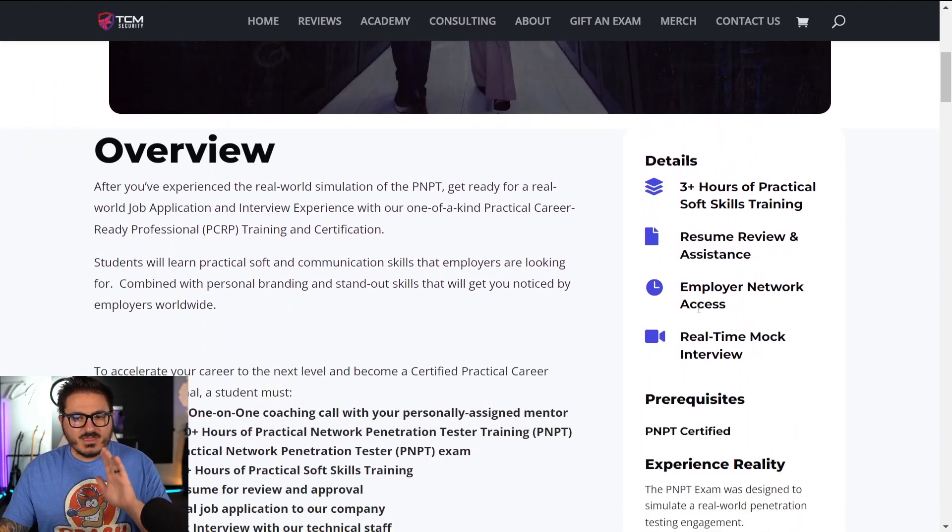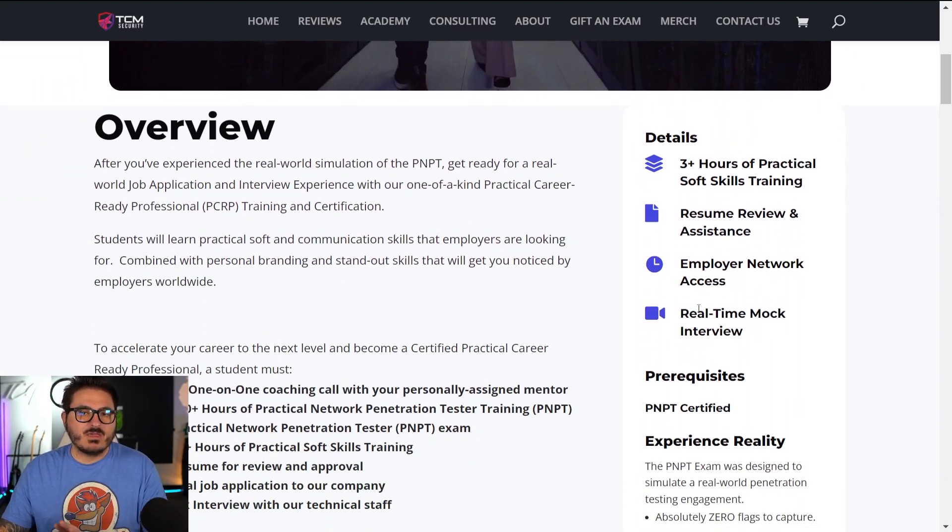The PCRP is built on top of the PMPT — you can't be PCRP certified without having your PMPT, but it's actually part of the package and program. The PCRP is geared towards helping you with soft skills in your career. We have a lot of technical training out there; the PMPT teaches you all kinds of forms of ethical hacking and tests you on it.